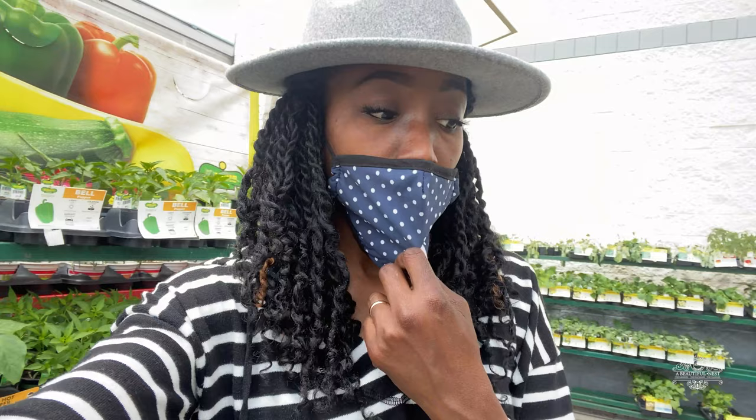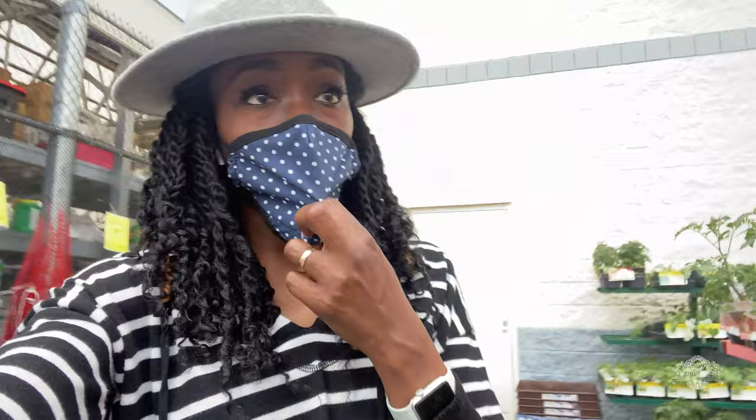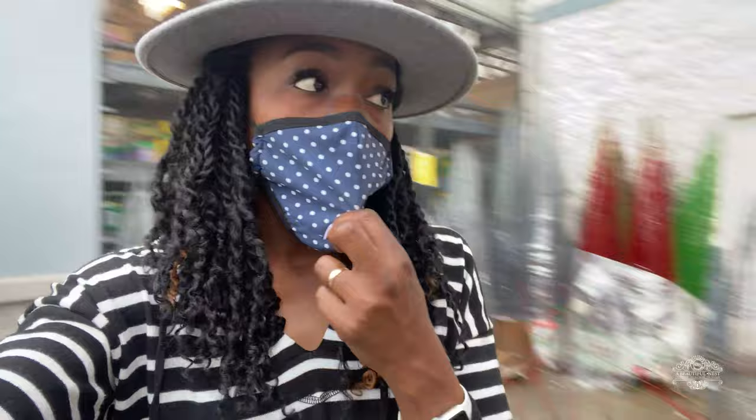I was actually looking for some cabbage because when I came back from my vacation, there was a moth that got in my cabbage and some of my broccolis and they damaged a lot of them. I was able to save some, but I really needed more. I don't see any cabbage at Home Depot or here at Lowe's, which is so strange. I'm going to go inside, grab a buggy, and grab that pineapple mint I see over there and another variety as well.